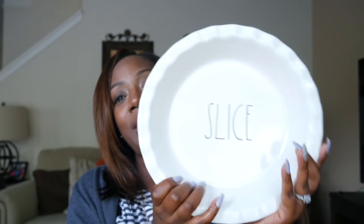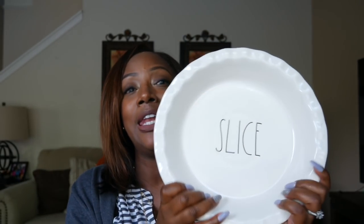Now for the one item I picked up for myself at Marshall's — I know the Ray Dunn fanatics are saying 'what do you mean you only picked up one thing?' but I already put the disclaimer out there that I'm not a collector. I got the pie plate that says 'Slice.' There was a Ray Dunn collector in there with me, and she was literally reaching all over me to get to the shelves — she was not there for my snaps and Insta stories, she was there to shop!